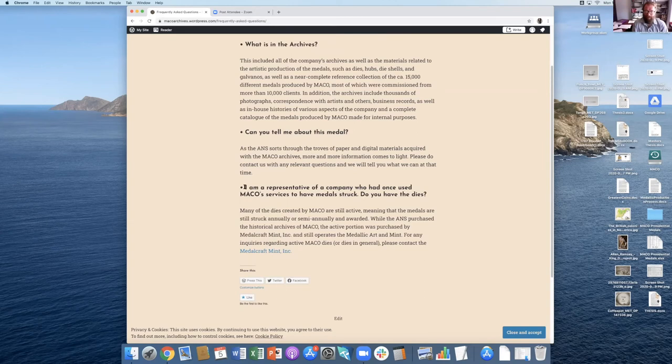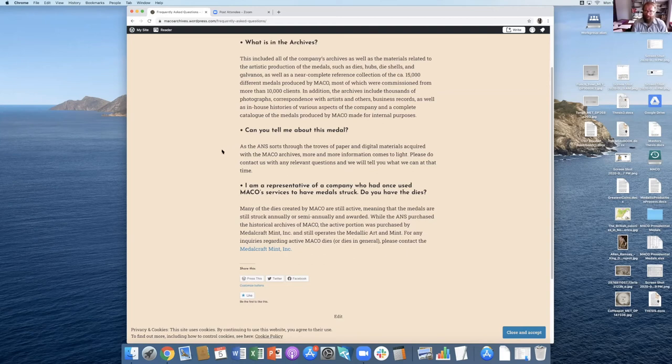The third question: I'm a representative of a company that used Mako's services to have medals struck — do you have the dies? While we bought the entirety of the archives, a lot of the dies are still active and people do still want medals struck from them. For the active section of the Medallic Art Company, Metal Craft Mint Incorporated, just outside of Green Bay, Wisconsin, is still producing Mako medals under the name — I think it's just 'Medallic Art Metals' now. So if you have any questions about active dies, you should contact Metal Craft Mint Incorporated, as they are still carrying on the Mako tradition to this day.